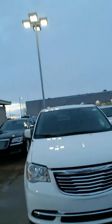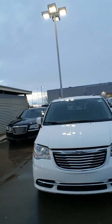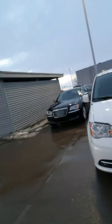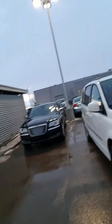It's a surprise with a short personalized video walk around the 2015 Chrysler Town and Country. So without further ado, here we go. As you can see,